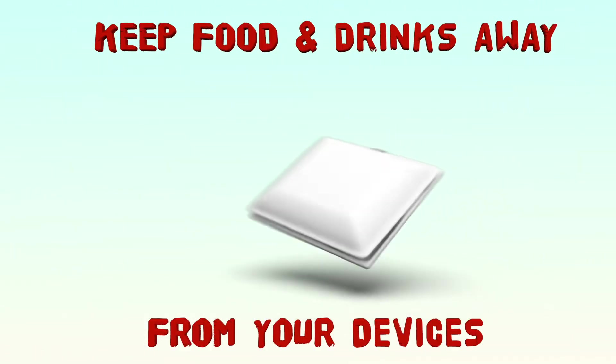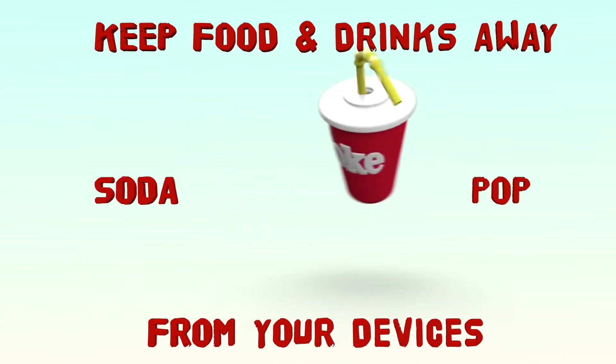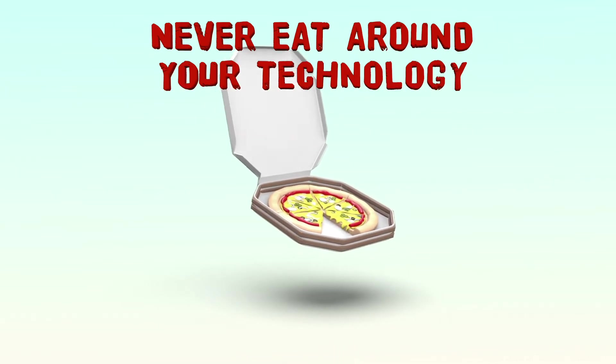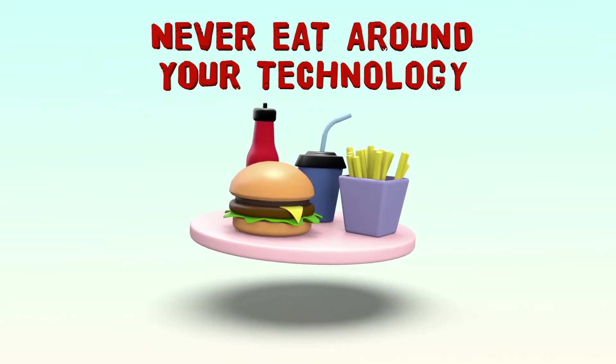Keep food and drinks away from your devices. This can include your coffee, your soda, or even your water. And if you get hungry, be sure to eat your snack or lunch away from your device to keep it clean from crumbs.